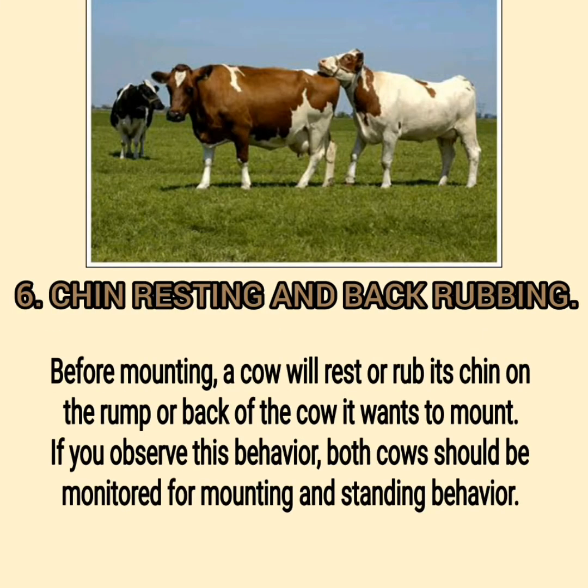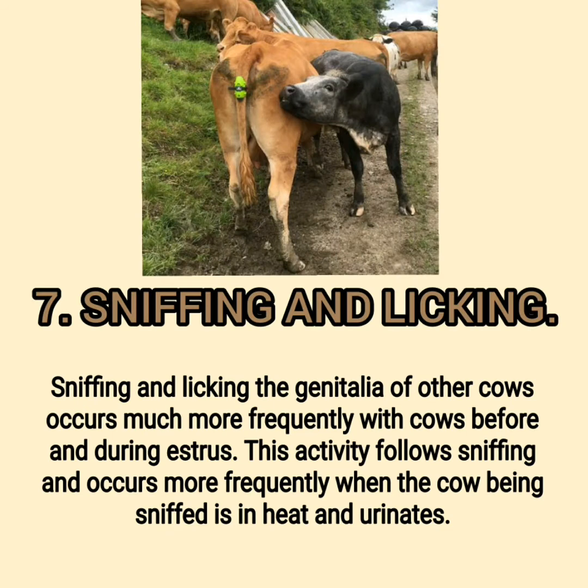Sign 6: Chin Resting and Back Rubbing. Before mounting, a cow will rest or rub its chin on the rump or back of the cow it wants to mount. If you observe this behavior, both cows should be monitored for mounting and standing behavior. Sign 7: Sniffing and Licking the genitalia of other cows occurs much more frequently before and during estrus, especially when the cow being sniffed is in heat and urinates.